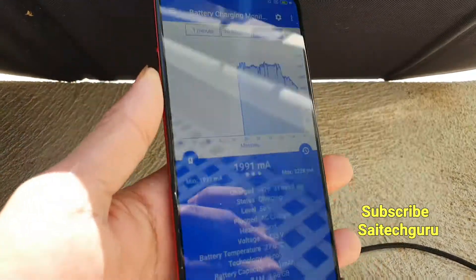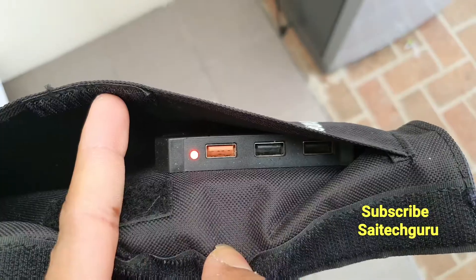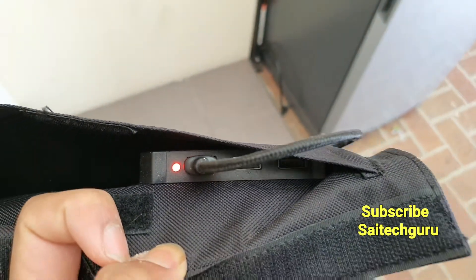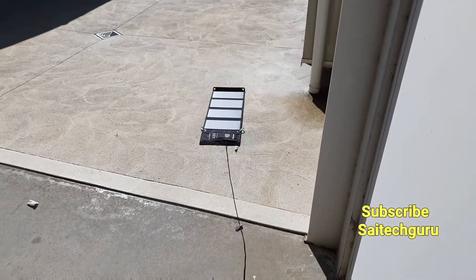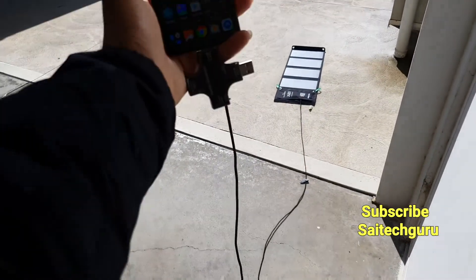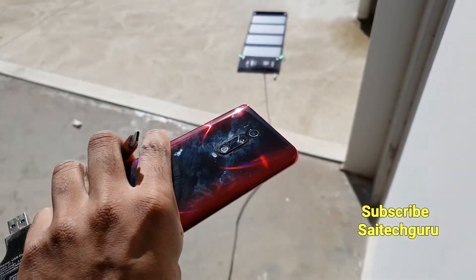If you are interested in this kind of videos, do comment below — I'll be trying to post more videos in the future. This is a USB Quick Charge port which is present in the solar panel. If you want to use this kind of solar panel, it's better to buy a long cable, which will be a great advantage in terms of charging your phone.